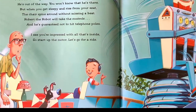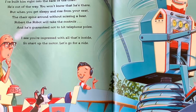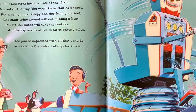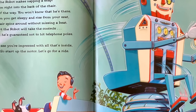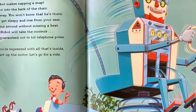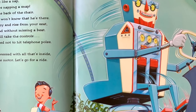After you've eaten, you might like a nap, and Robert the robot makes napping a snap. I've built him right into the back of the chair. He's out of the way. You won't know that he's there. But when you get sleepy and rise from your seat, the chair spins around without missing a beat. Robert the robot will take the controls.